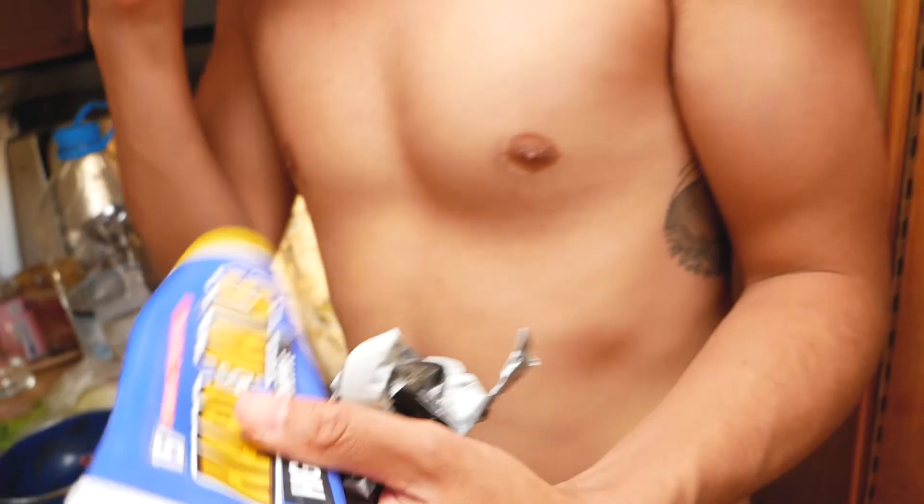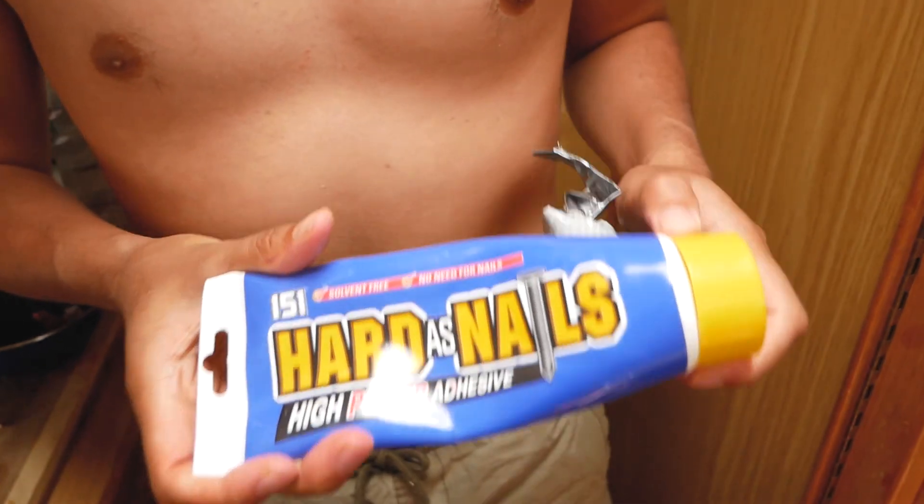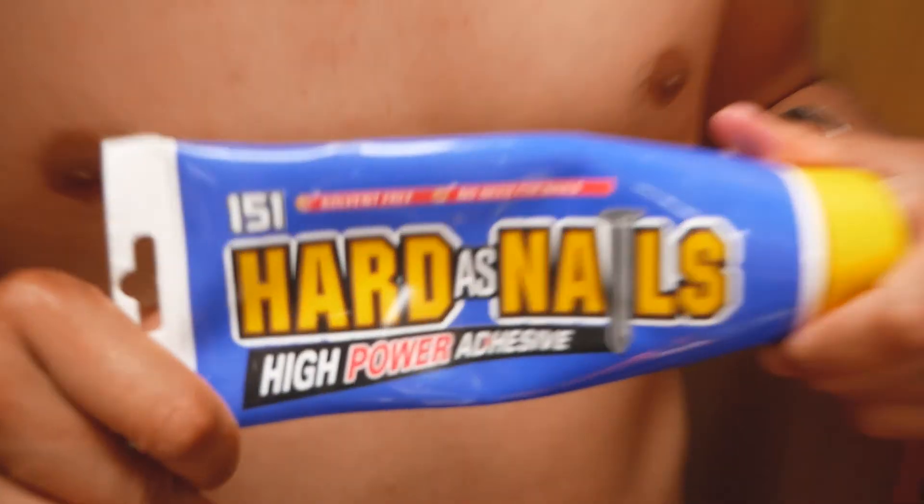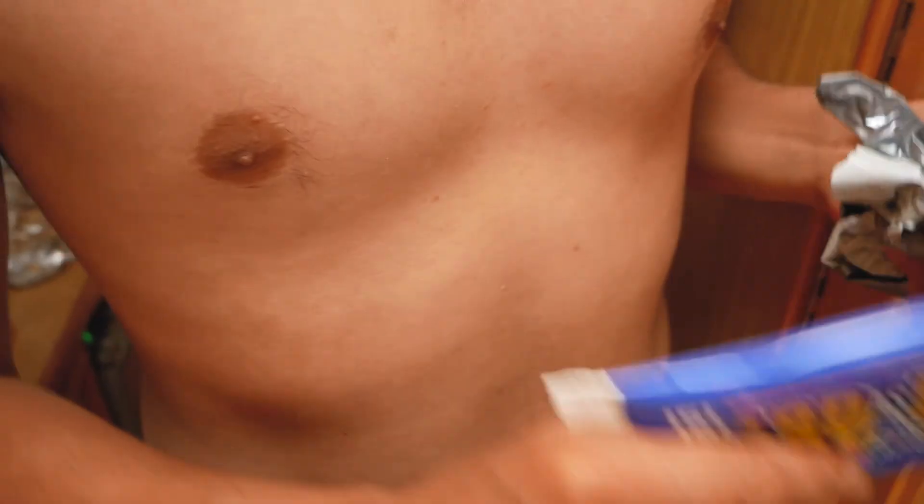The product was called Hard as Nails and it was from Poundland — like a $2 shop in the UK. So it could go either way. Hard as Nails — coming to a store in the EU. God, we should be sponsored. If you want to sponsor us, feel free. It's obviously done the trick — look at that!